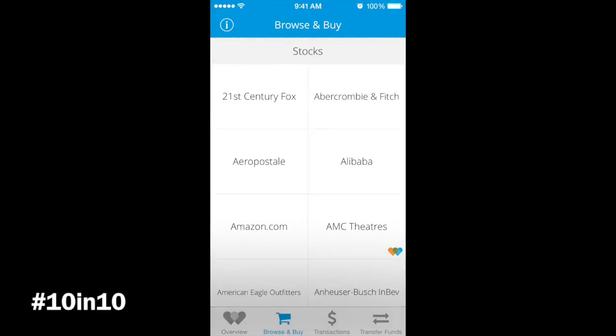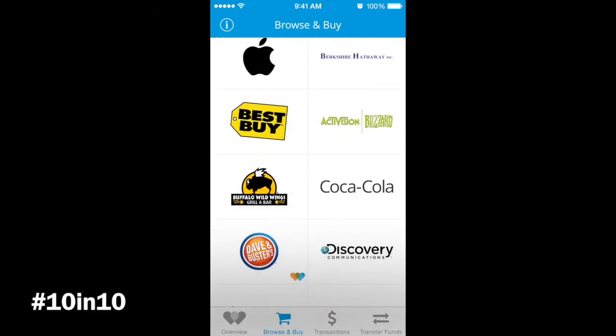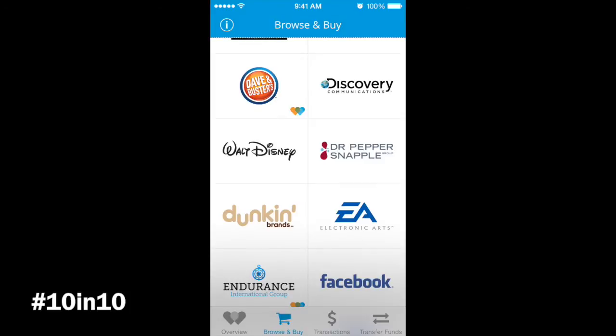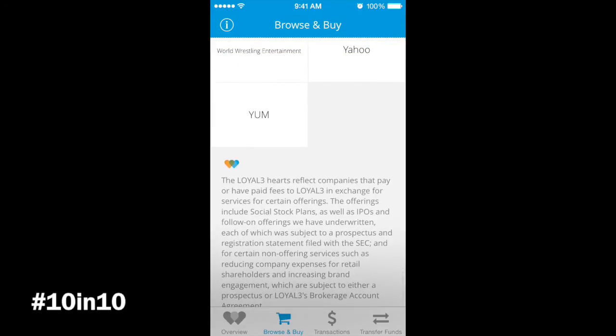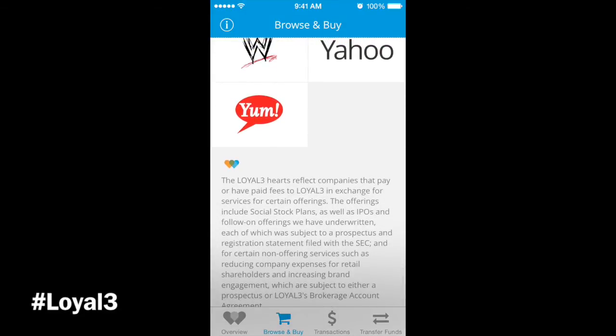If you go to the bottom, you'll see 'Browse and Buy' — these are some of the stocks they have available. You can see Fox, Abercrombie & Fitch, AMC. Scrolling down, you see some well-known names like Coca-Cola, Buffalo Wild Wings, and Dave & Buster's. At Dave & Buster's you have the Loyal 3 symbol, and a couple of them have it. That symbol reflects companies that pay or have paid fees to Loyal 3 in exchange for certain offerings.